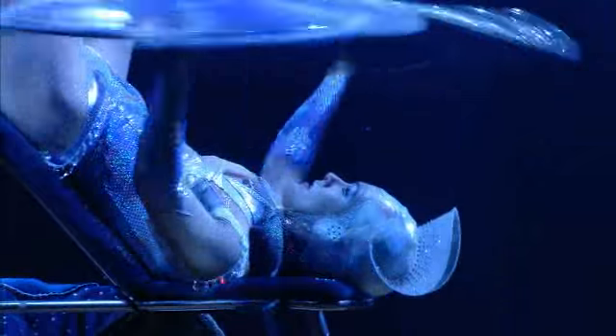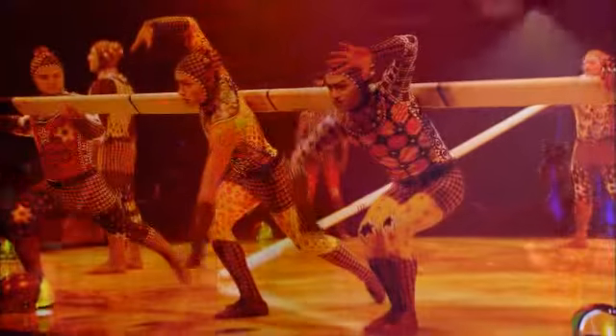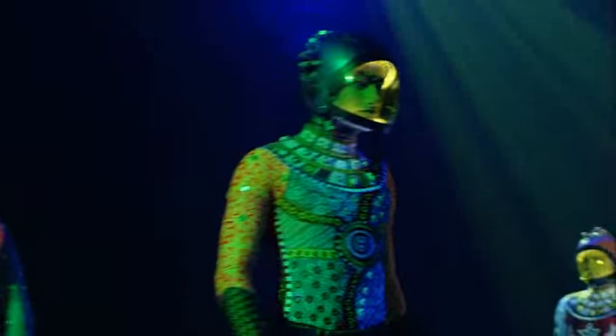We looked at the seasons as being kind of a structure for the piece, and then we looked at our performers and how we could make them live the most beautifully in that part of the scene.